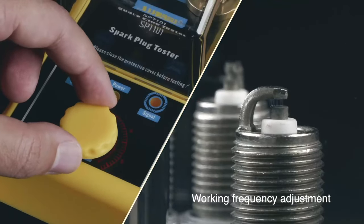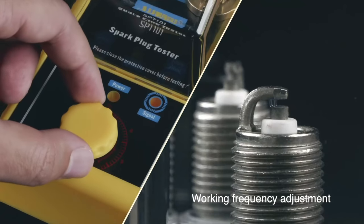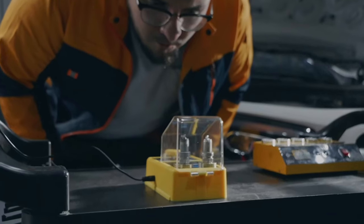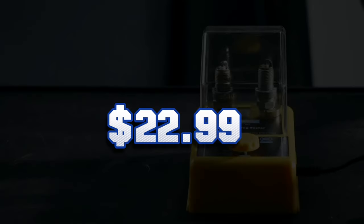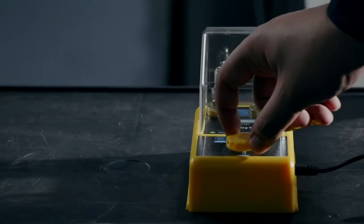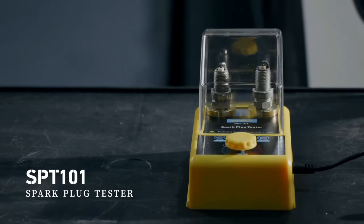The tester works with most types of spark plugs, and it has a transparent body that lets you see the spark. The Spark Plug Tester is a must-have for any car enthusiast. You can get it now for only $22.99 — a great deal for a quality product. Order yours today and keep your engine in top shape.